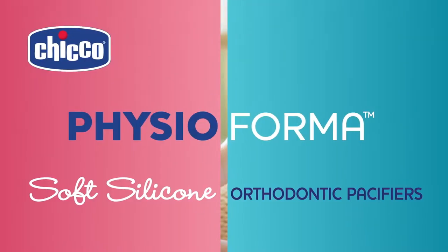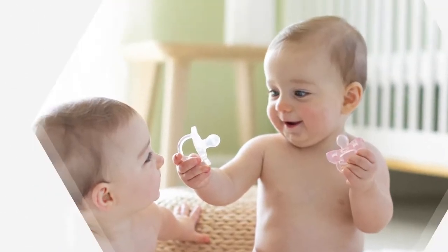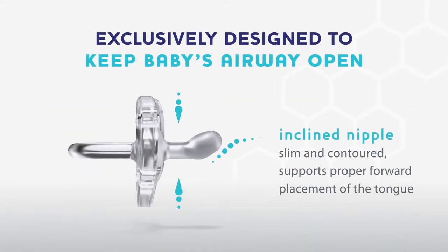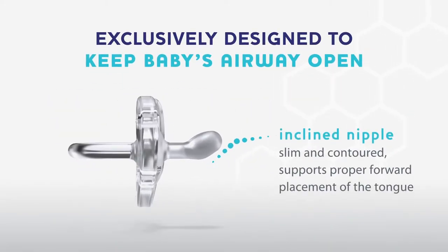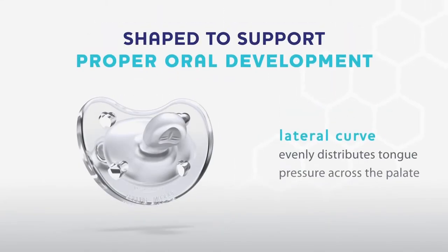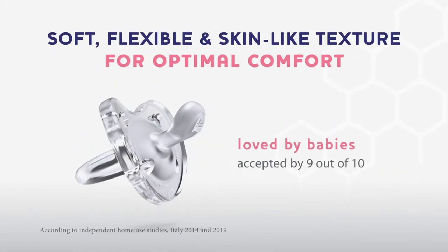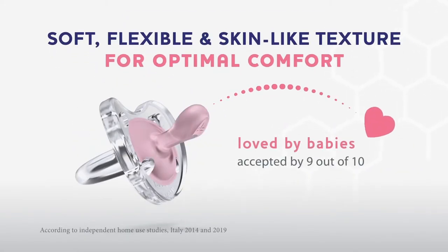Number four: Chicco Physio Forma 100% soft silicone one-piece pacifier. Actively supports baby's physiological breathing, exclusively designed to keep baby's airway open. The inclined nipple is slim and contoured to support proper forward placement of the tongue. Shaped to support proper oral development, the lateral curve evenly distributes tongue pressure across the palate, with a soft, flexible, skin-like texture for optimal comfort.